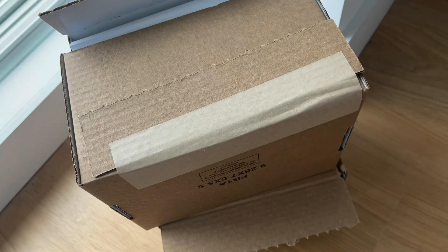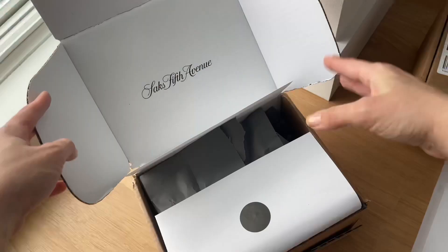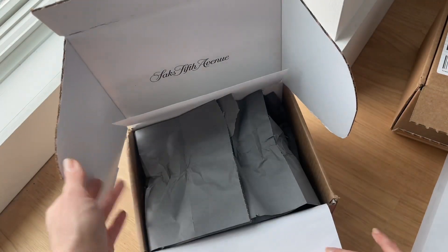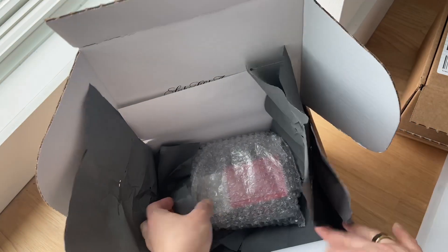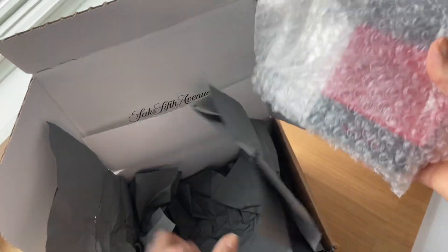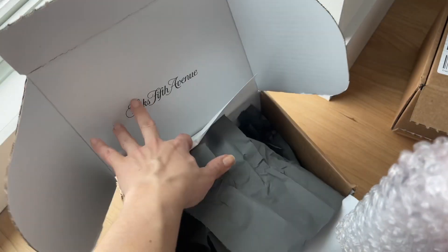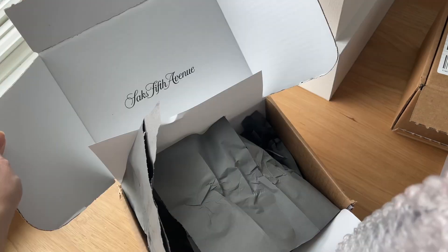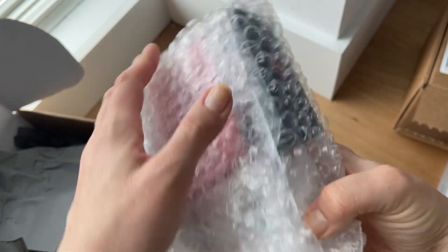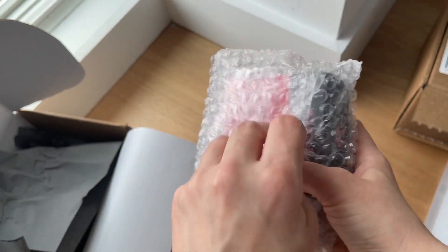Hi everyone and welcome back to my channel. Today I have a double unboxing for you so let's get right into it. I like how the cardboard box from Saks Fifth Avenue has their branding written on the inside top interior, and they have everything bubble wrapped nice and tight to protect the items.